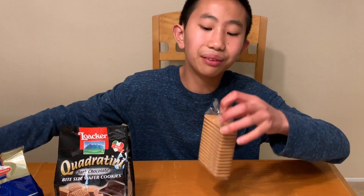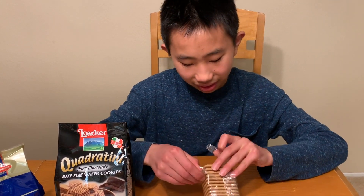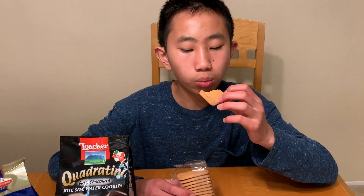Sort of like Ritz crackers, if you know what I mean. Not bad. A little sweet. They sort of remind me of animal crackers and I like it. Pretty good.